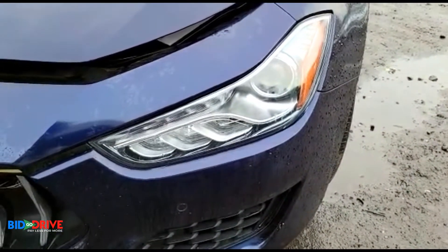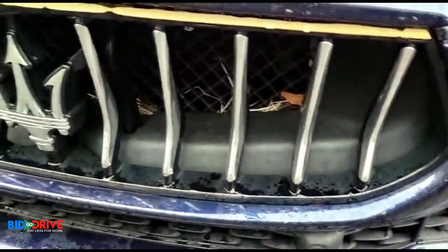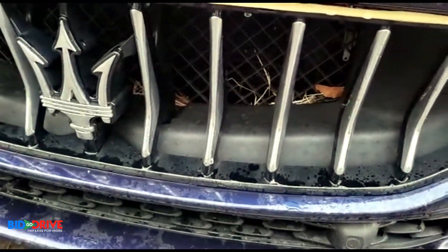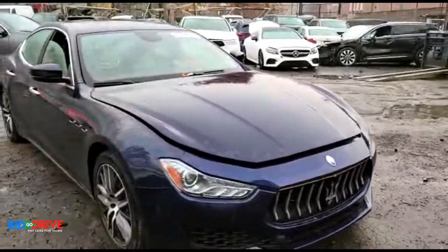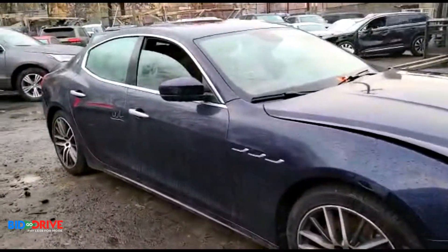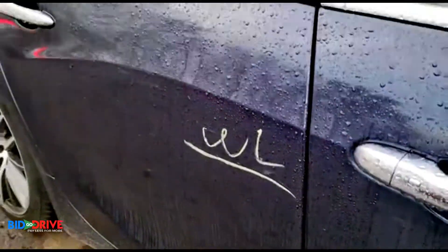It's a quick walk-around. The headlights are clean, which indicates the water line was at least below there. We can see some debris in the grille, so I'm assuming the water line was right around the bottom of the grille. The insurance company marked the water line higher up, but I don't think that's accurate.